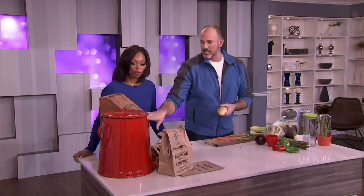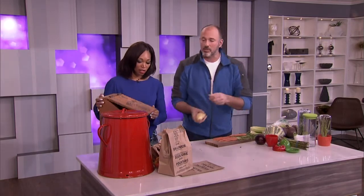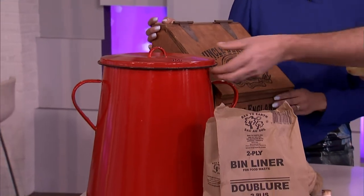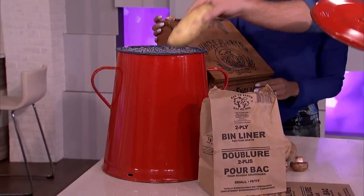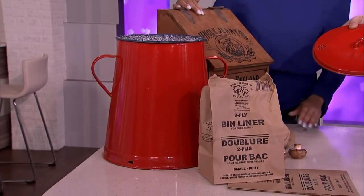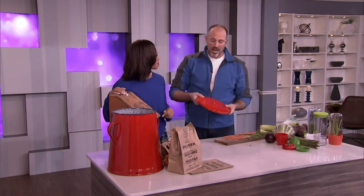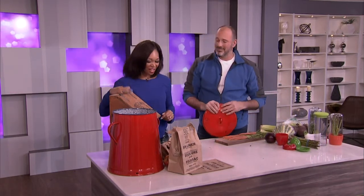For potato storage, put them in containers like these — and don't put them in your fridge at all. Keep them in the garage or somewhere cool and dark. I love this one: it's a big red bin with holes in the top to let the ethylene gas out. Simple, creative, and it'll make your food last longer.